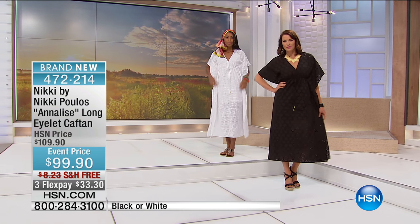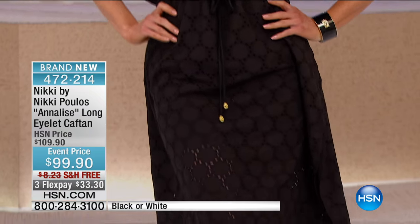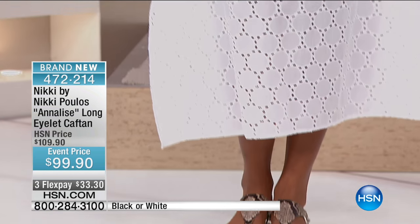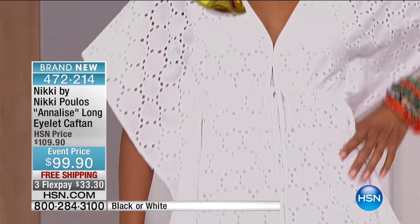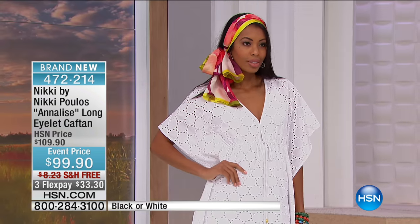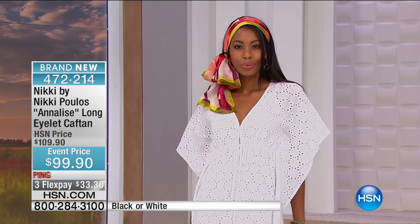Now there's a few things about this caftan that I love. I read all your reviews on hsn.com. If you follow me on Facebook or Instagram, you'll see that I answer all your questions. But most importantly, I listen to everything you say. This caftan is 51 and a half inches long. For my petite ladies who always ask me for a maxi that's not super, super long — this is for you.